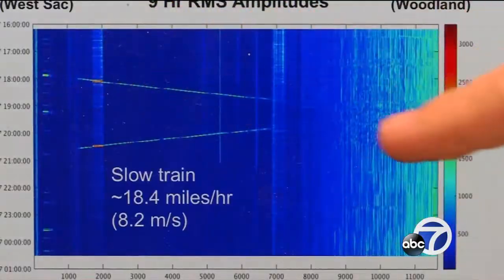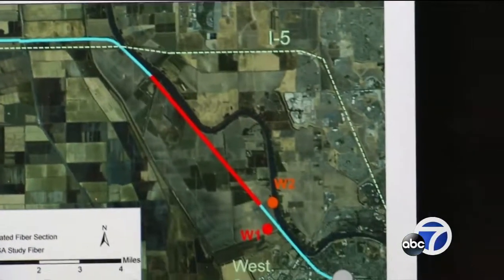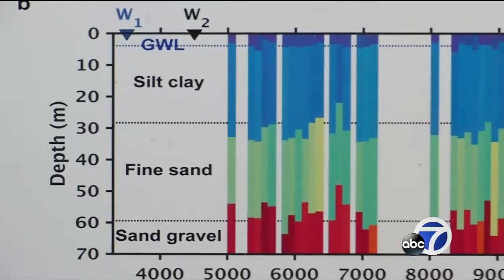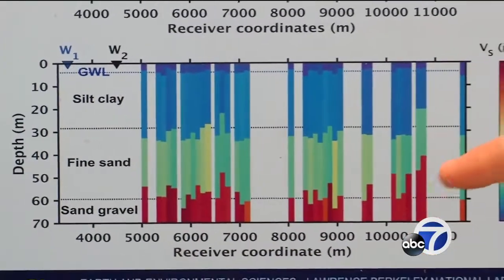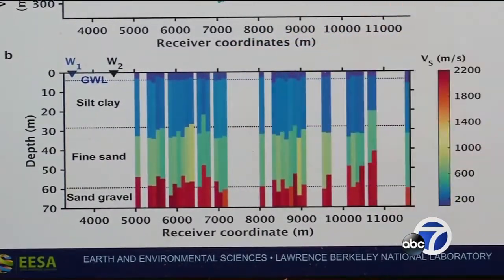But it turns out that data can be used for a lot more than studying earthquakes. Shan Doe is using vibrations from passing trains and trucks to make a sonogram of what's deep underground. Just by using this dark fiber, you're getting a picture of where potentially the bedrock interface is, the depth of the water table up here, and some of the changes in soil type.